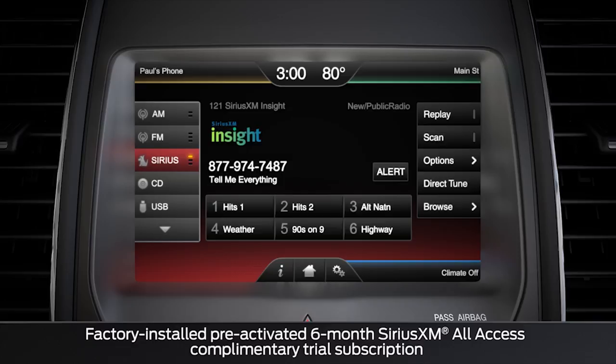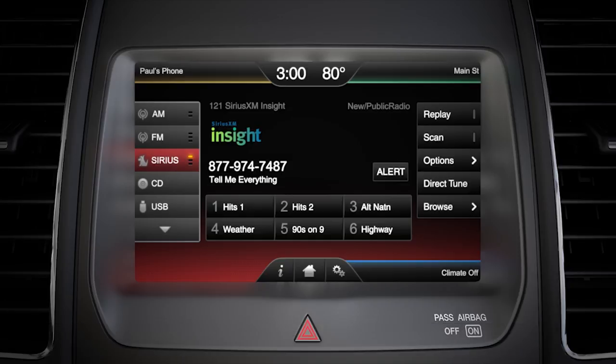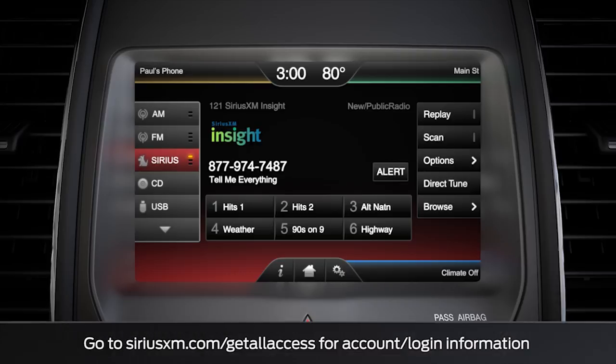Vehicles equipped with Sirius XM automatically come with a pre-activated 6-month All-Access Complimentary Trial Subscription, which includes Sirius XM Satellite Radio for your vehicle, plus the ability to stream over 160 channels on your computer, smartphone or tablet.